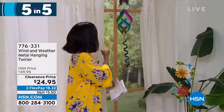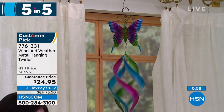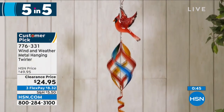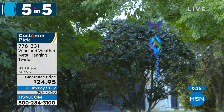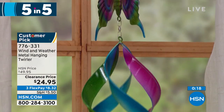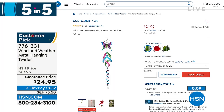We move on to the metal hanging and twirling spinner from Wind and Weather. You're seeing it here in the butterfly, but we also have it with a hummingbird or a cardinal at the top. When the wind blows, it's just stunning — it brings amazing ambiance to your outdoors. It's 42 and a half inches from top to bottom, a nice long one, and weighs less than a pound. On clearance, half price. Item number 776-331. The butterfly is the most limited — or choose the hummingbird or the cardinal.